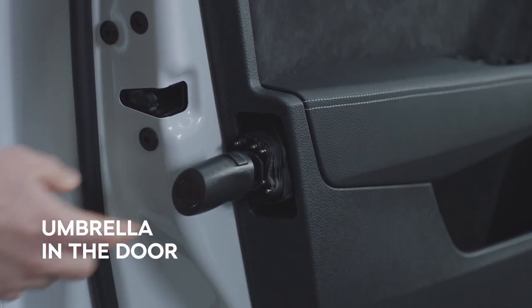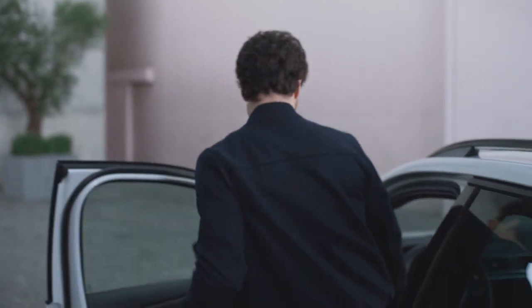An umbrella in the door — that's pretty cool. Fortunately, we don't need that today.